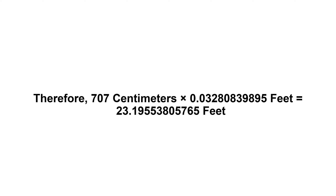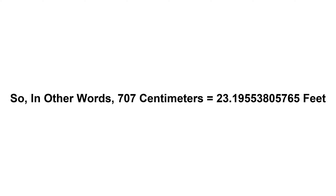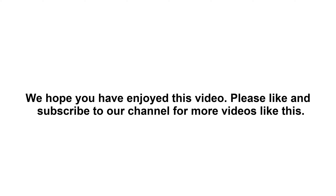23.19553805765 feet. So in other words, 707 centimeters equals 23.19553805765 feet. We hope you have enjoyed this video. Please like...